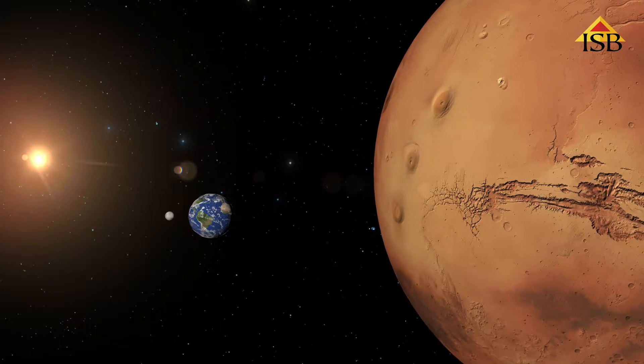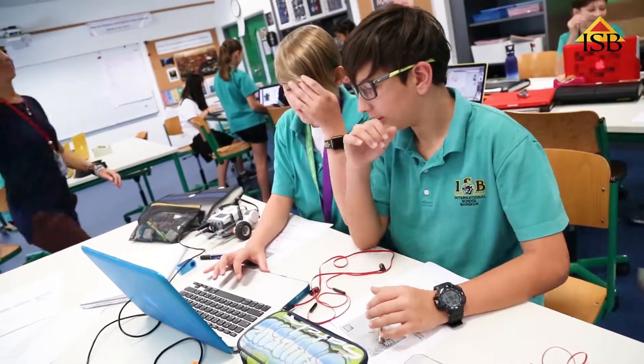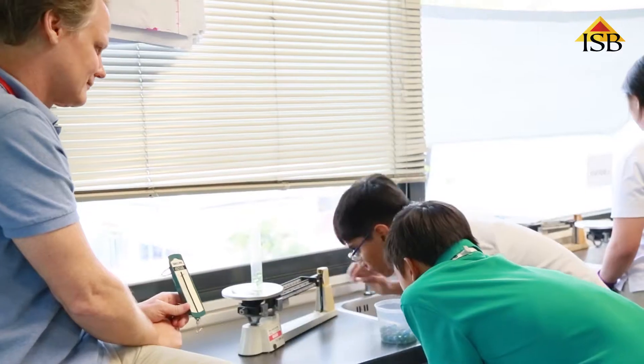So we look at all the space sciences involved in that. We've got some robots that students are learning how to code and program, and all those different planetary sciences involved in landing on Mars.